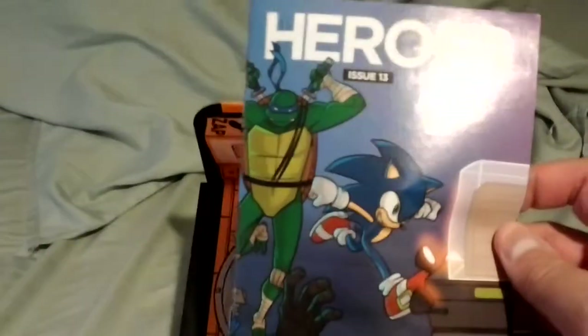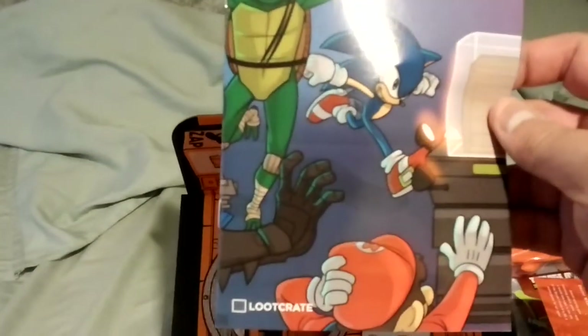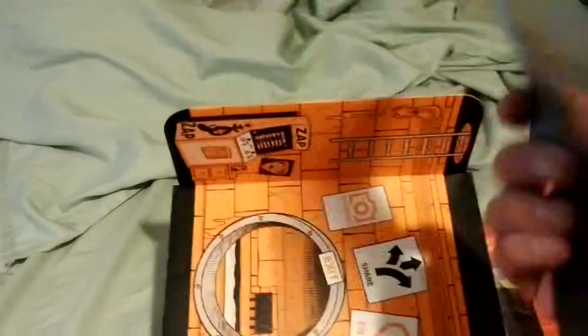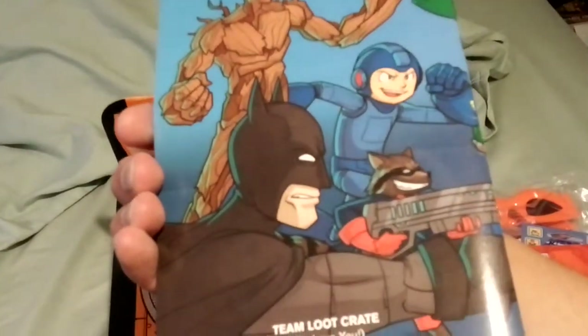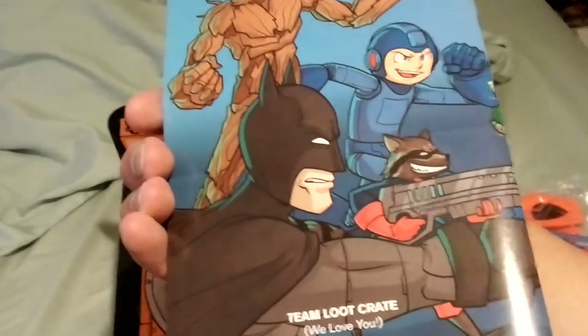Heroes comic book — Sonic, Leonardo, Mario, Groot, Mega Man, Batman and the raccoon.